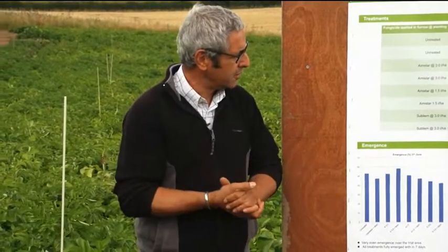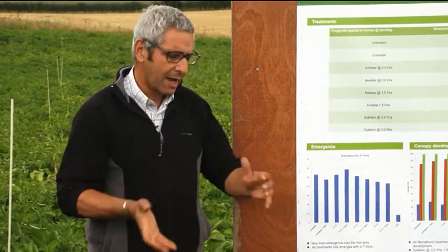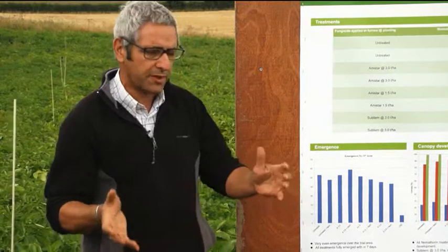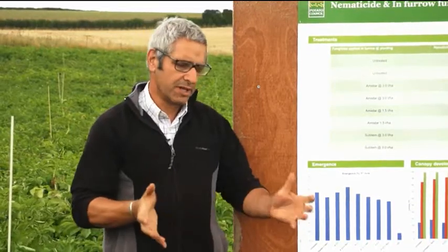We're looking at different in-furrow treatments. Why Amastar? We're looking at Amastar mainly for rhizoctonia control. It has a couple of things on its label — one is Black Dot control, where you might use Amastar at three litres in-furrow in a packing situation. But here we're purely looking for rhizoctonia control: looking at tuber numbers, trying to maintain them, and stopping stolon pruning.